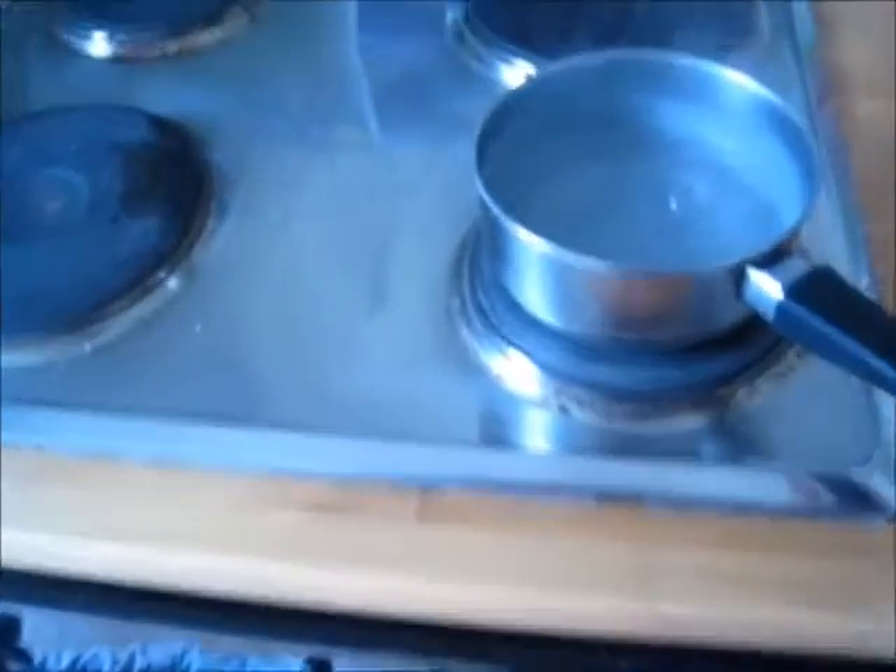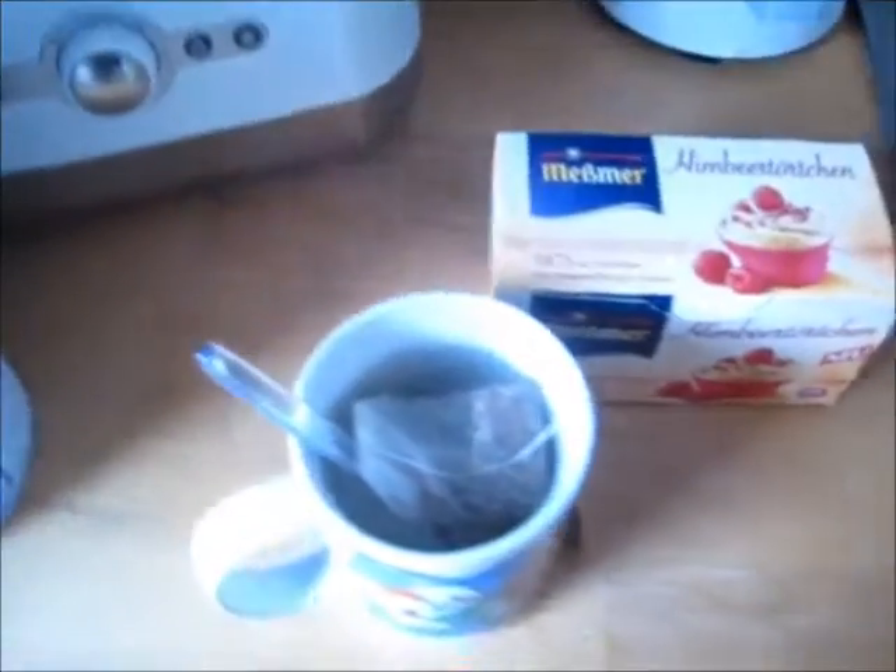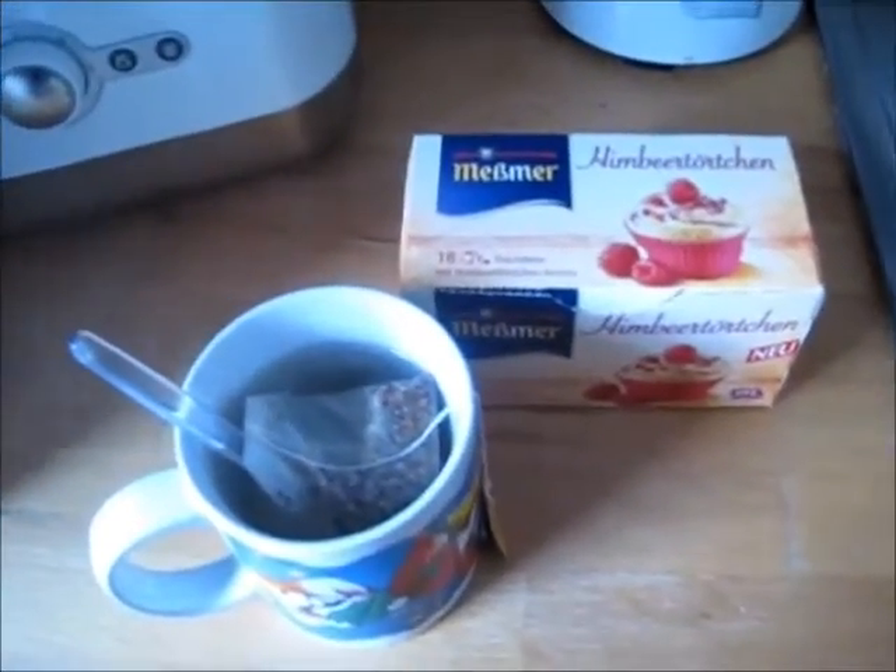The first thing I do is boil up some water to make myself tea. I'm making the Pimbercher TNT from Mesma — it's a raspberry muffin tea which I absolutely love, it's so yummy.